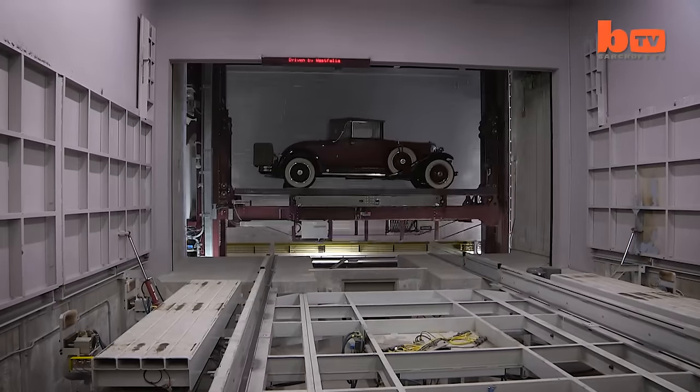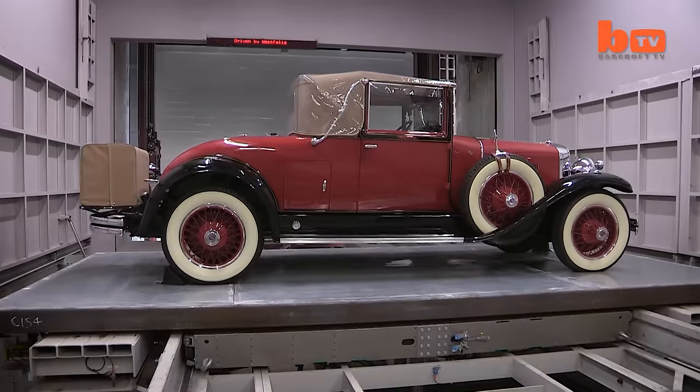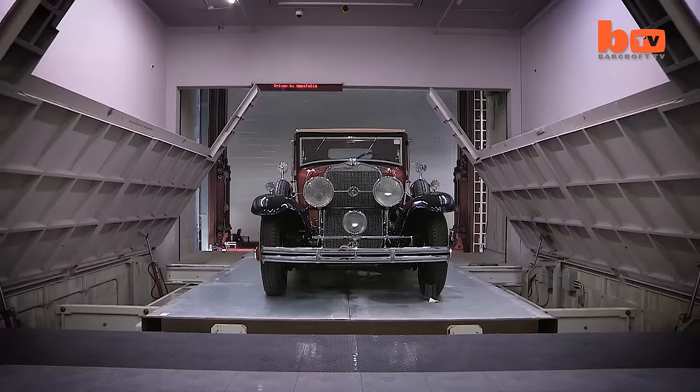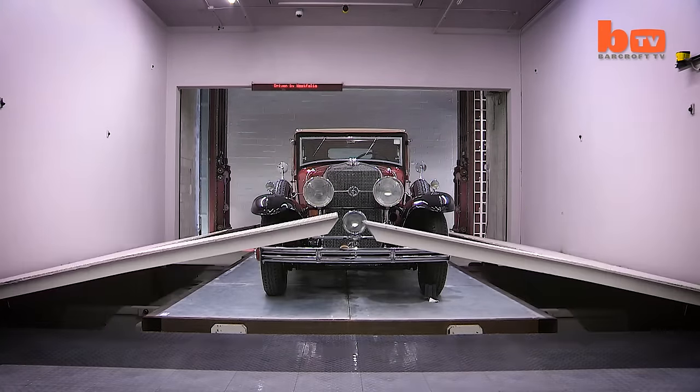RoboVault's tight security has attracted a number of big-name clients and some rather eccentric items. We have some clients that are very well known — of course, we're under non-disclosure agreements — but yes, we have some interesting celebrity clients here. I often get asked what's the most unusual thing I've ever seen here, and that was pallets of Mongolian dinosaur bones.